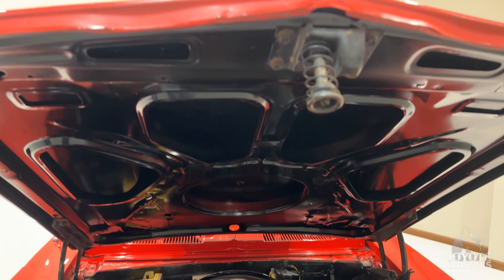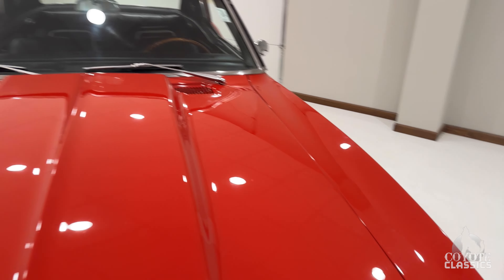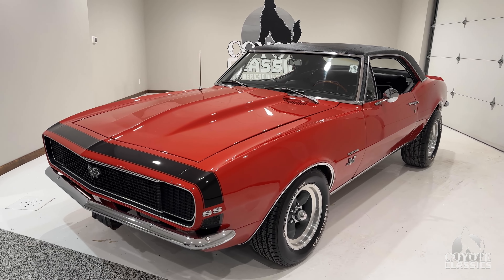Bottom of the hood's nice. The paint job was 25 years old on it. Previous owners owned it for 20-plus years, and the paint job was done on it when he got it. That still looks great.